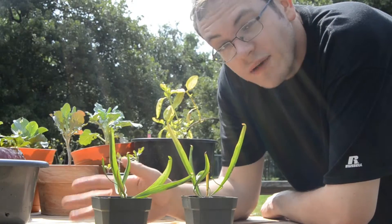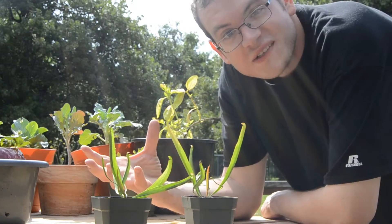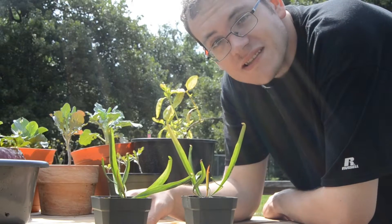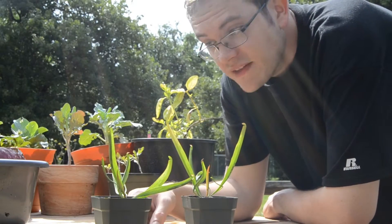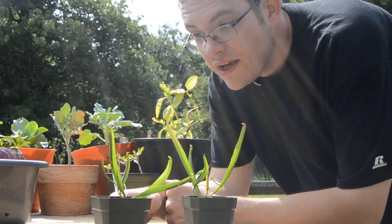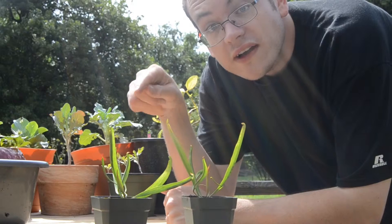Hey everybody. Normally I would want to be posting a bigger science video than this, but given that it takes me so long to get these things done, I'd really like to start getting these out to you guys. I've decided I'm just going to start doing little tiny videos like this. Now these here are Saracenia,